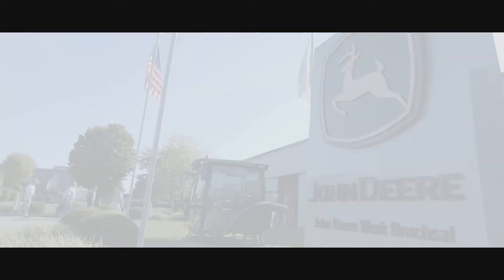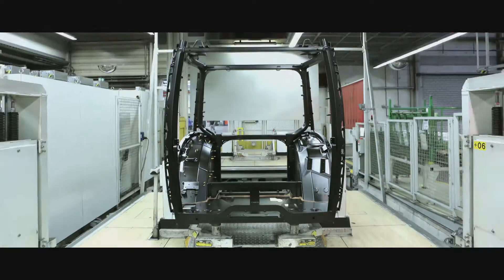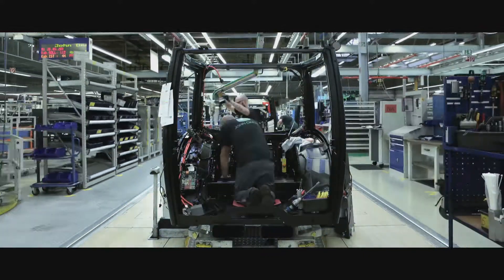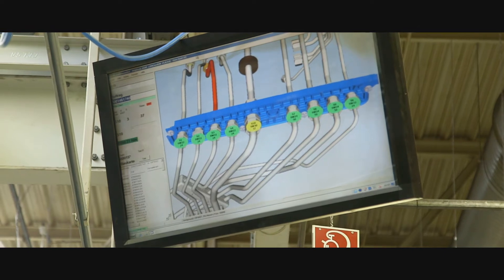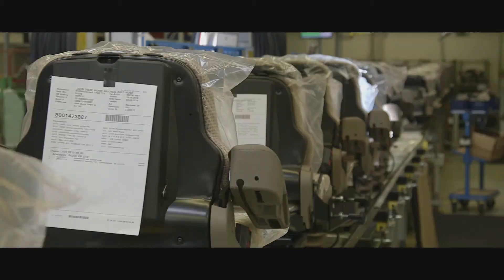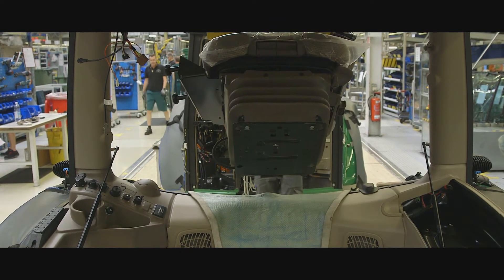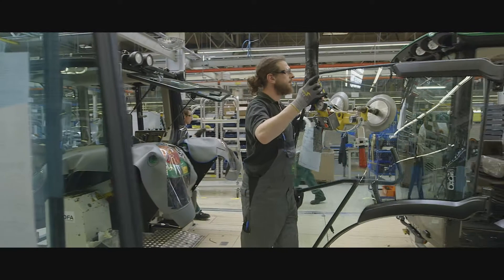Further south at the Bruxelles plant, cabs are built. Over 700 employees produce more than 30,000 cabs a year for combines, foragers and tractors. Built with strong tubular frames for rigidity, there are thousands of different combinations to meet individual customer requirements. The front glass is robotically bonded using special sealants to ensure excellent sound insulation.